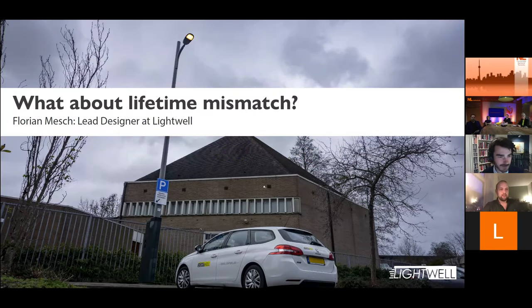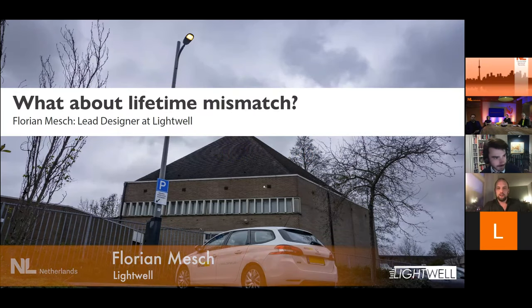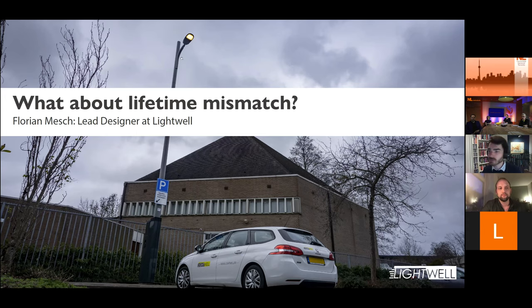Hi, I'm Florian. I'm one of the industrial designers at Lightwell. We're a company making public lighting — really the lamps you see in the street. Within the company, I'm more focused on all the smart city or circular sustainable projects.